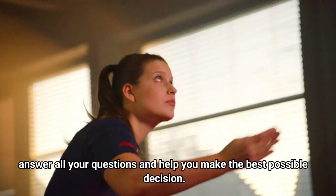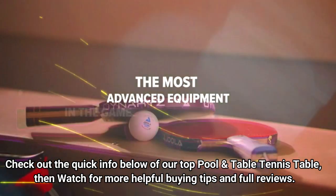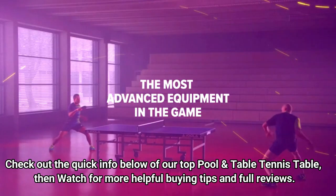This video will answer all your questions and help you make the best possible decision. Check out the quick info below of our top table tennis tables, then watch for more helpful buying tips and full reviews.